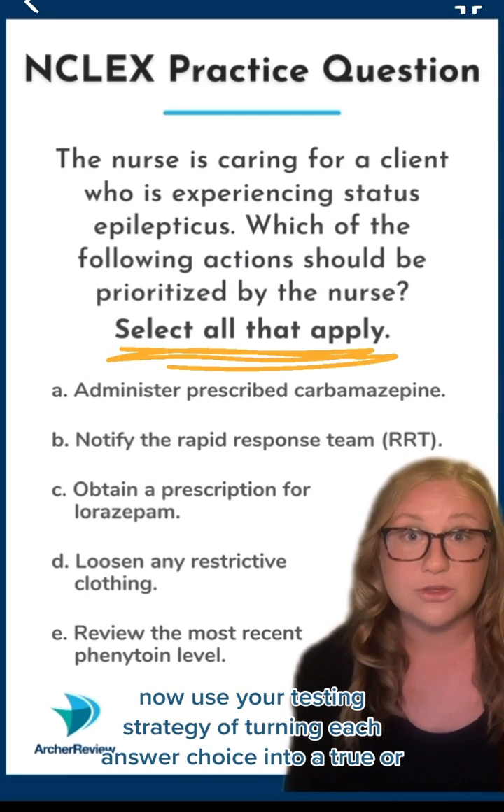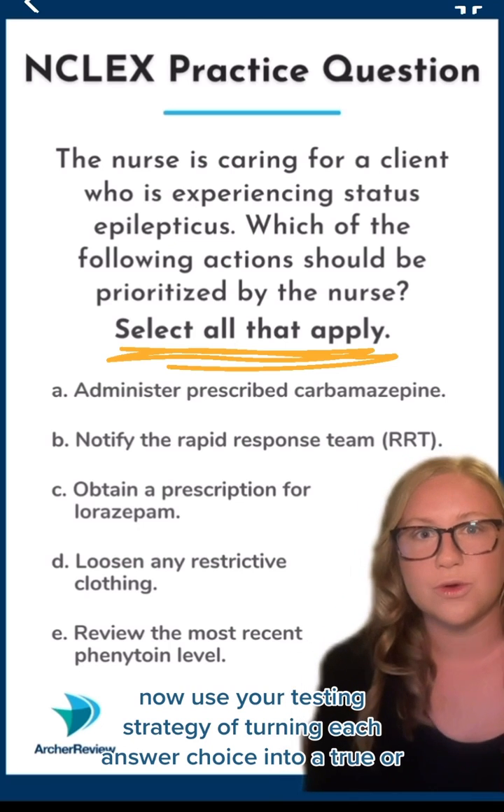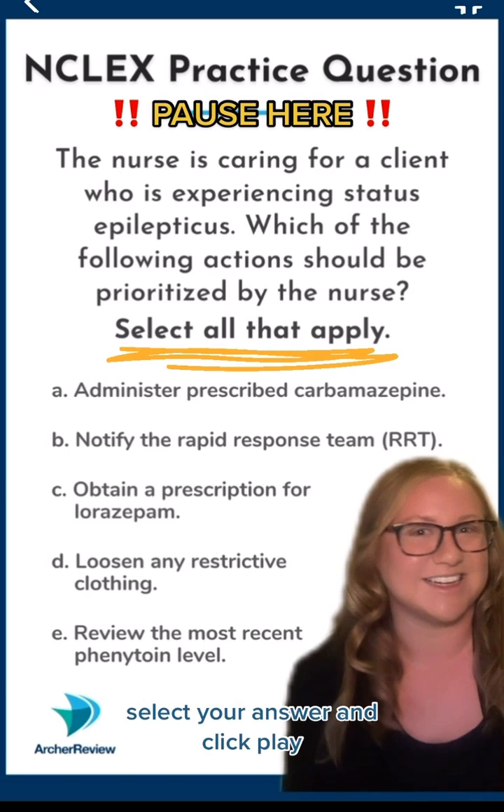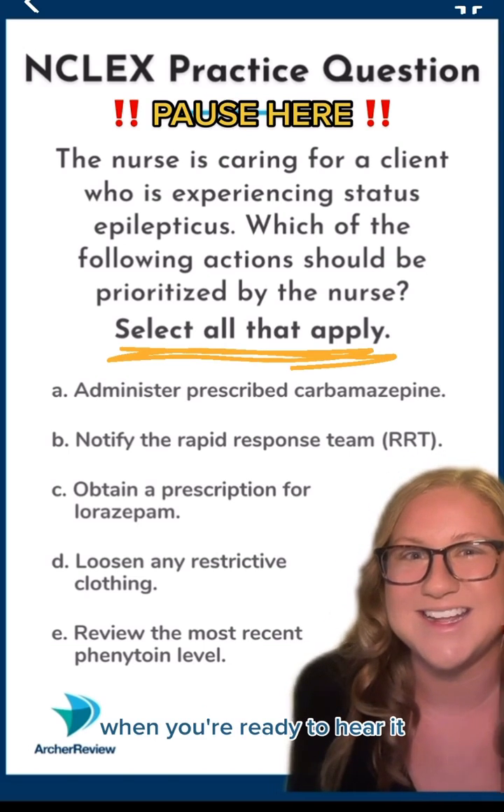Now, use your testing strategy of turning each answer choice into a true or false question. Pause your video, select your answer, and click play when you're ready to hear it.